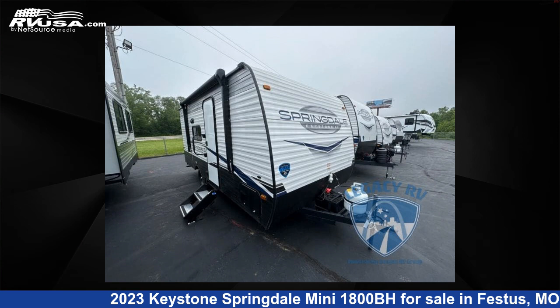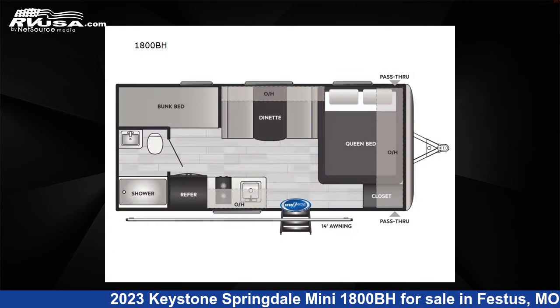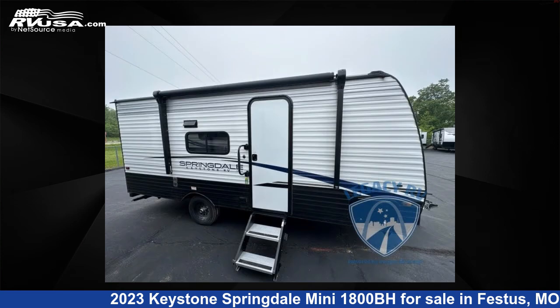This 2023 Keystone Springdale Mini 1800BH is a travel trailer RV. It is located in Festus, Missouri, 63028, and is offered for sale by Optimum RV, St. Louis.